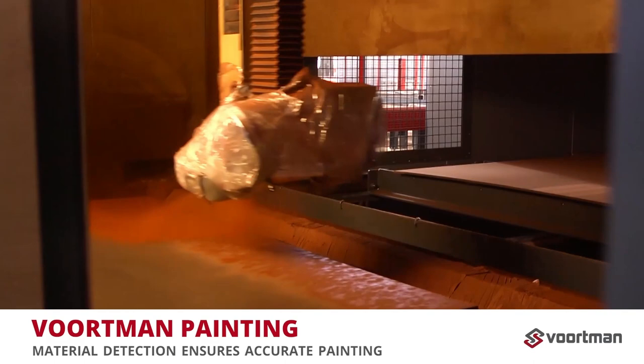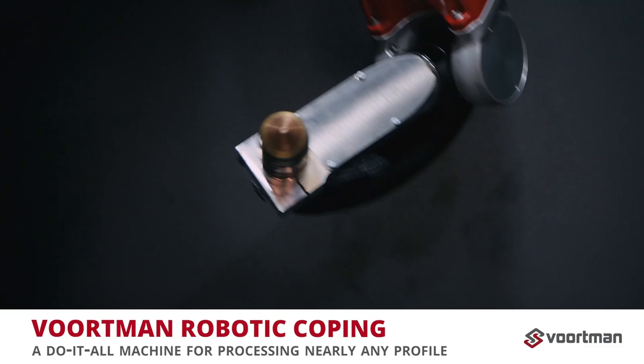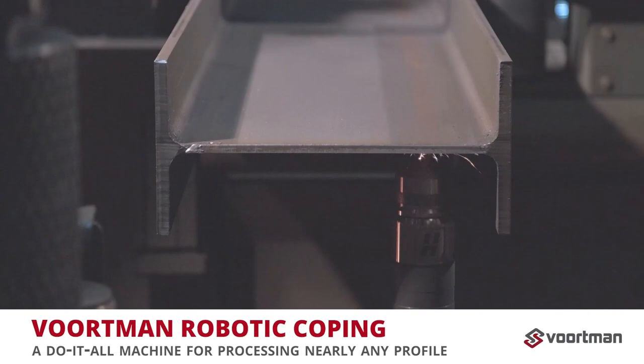To provide even more processing flexibility, we'd like to conclude by highlighting robotic coping. Our V807 Robotic Profile Processor is capable of processing nearly any kind of shape — copes, bolt holes, slots, notches, bevels, weld preparations, and layout marking. The Voortman V807 Robotic Thermal Cutting System can process it all in one pass with the ability to reach all four sides of the material with exceptional speed and accuracy.